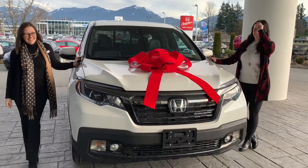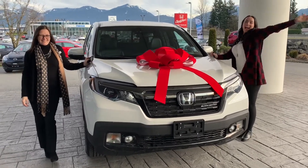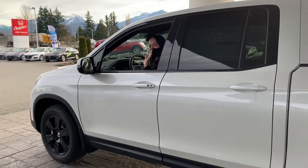As salespeople, the delivery is our favorite part. Assisting customers in finding their perfect vehicle is our ultimate goal.